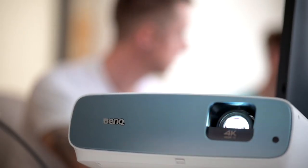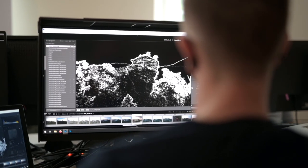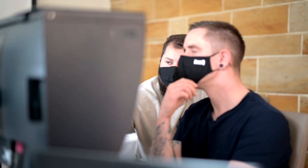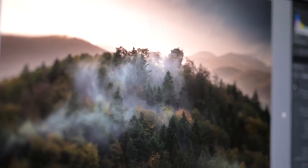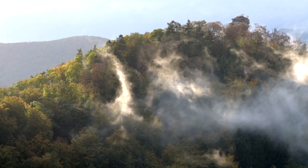Das war das Motto des anschließenden Workshops, bei dem Bastian Werner wertvolle Tipps zur Optimierung des Workflows gab. Die Ergebnisse sprechen für sich. Die Nebel des Pfälzerwaldes werden durch diese Fotos immer wieder neu zum Leben erweckt.